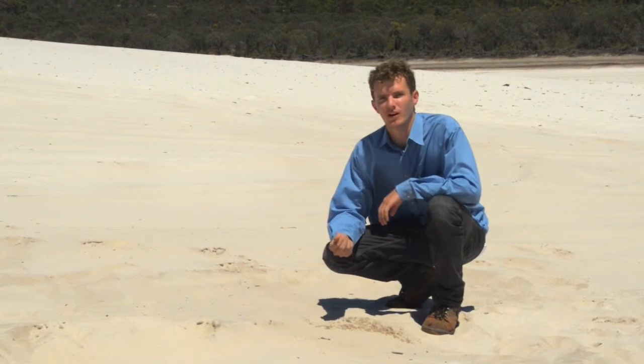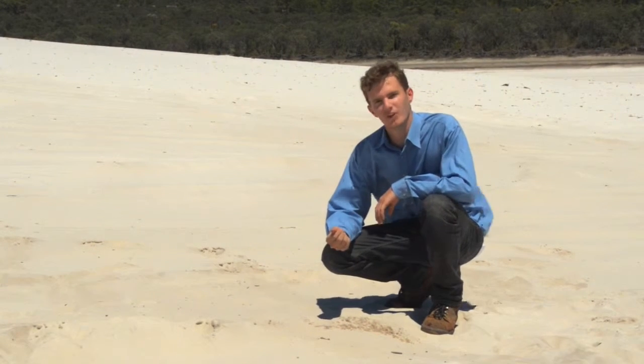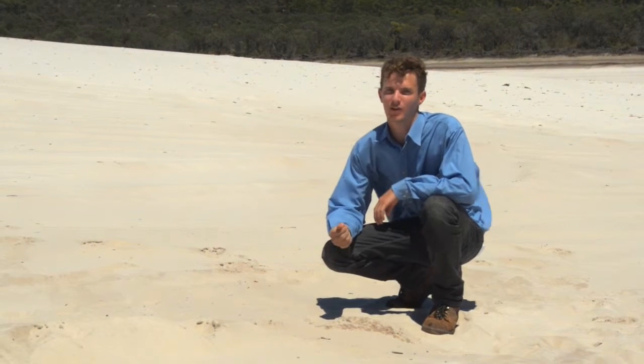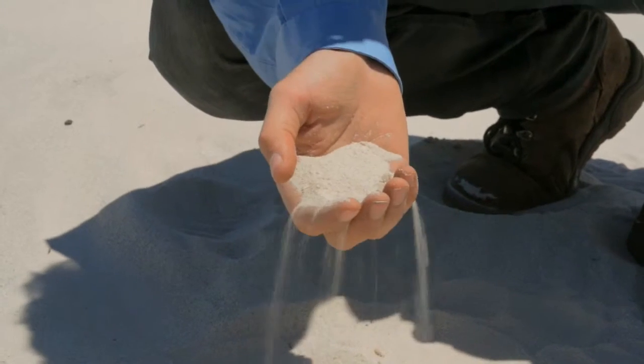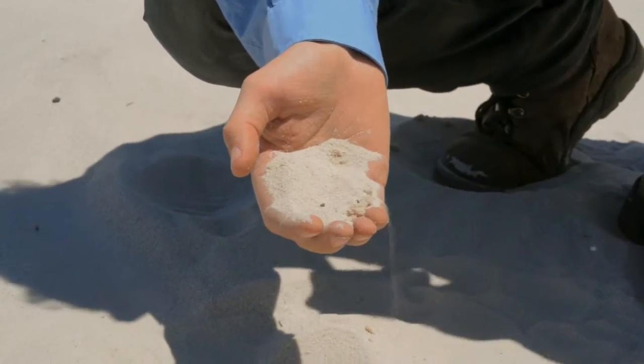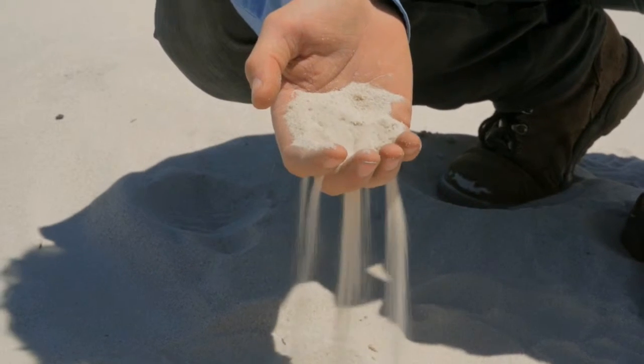This sand's very pure. Wind and water have removed nearly all other minerals, leaving behind silica, which you might know as quartz. The grains are fine and well-rounded. It's typical dune sand.